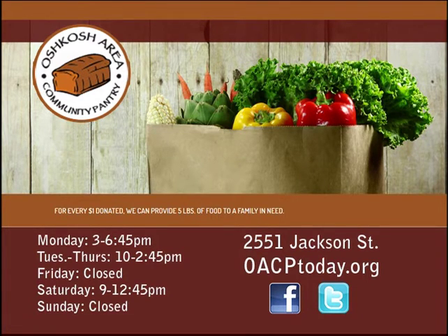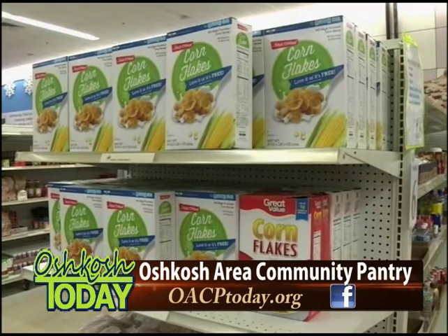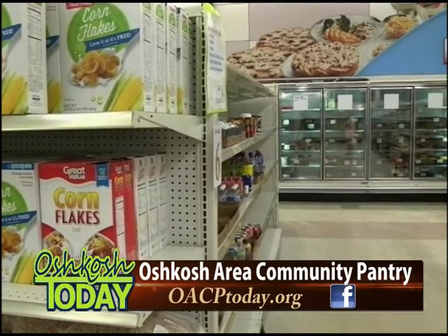As far as donations go, the most expensive things we would have to purchase are canned meats. The tunas, chickens, and salmon if we can — fish is really nutritious and we don't get enough of it. Cereal is also very expensive but very important. Money is great too if people want to make a monetary donation. The unique thing about dollars is that we can buy five pounds of food for every dollar you donate, whereas at the grocery store you're going to pay a dollar fifty-nine per pound. We offer PayPal on the website or they can just drop a check in the mail.